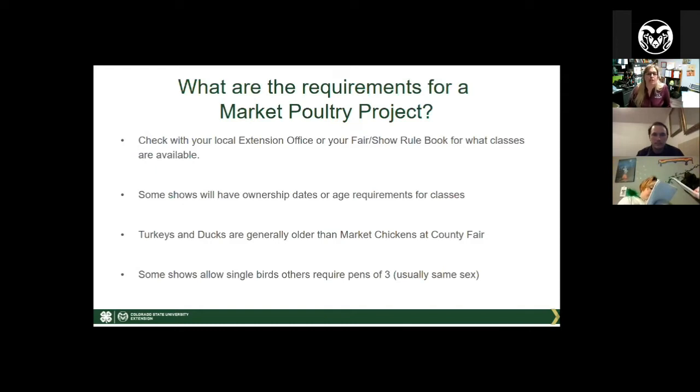Please make sure you're checking with your local show's rules and regulations as you start your project, because there's nothing worse than getting to the fair with a pen of three animals and being told you have a male and two females — which would make up a normal trio in a breeding class — but in a market class they may require all birds to be the same sex.